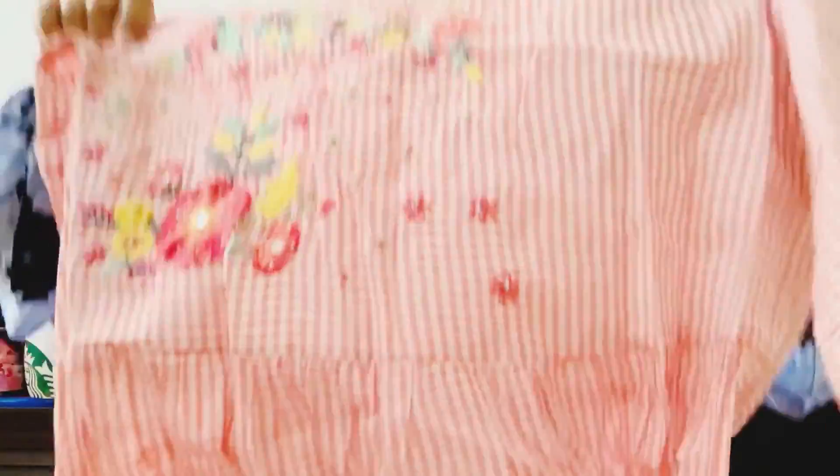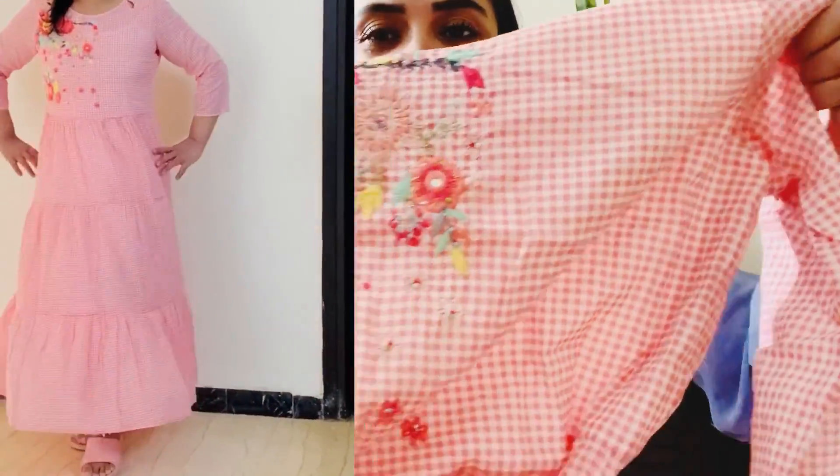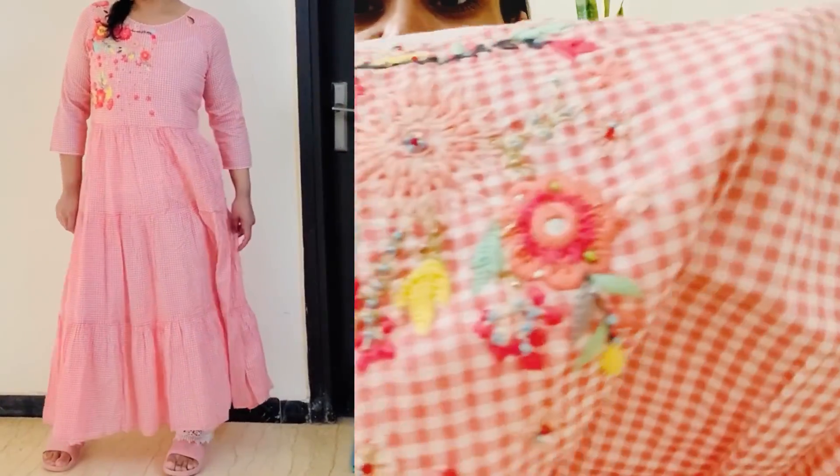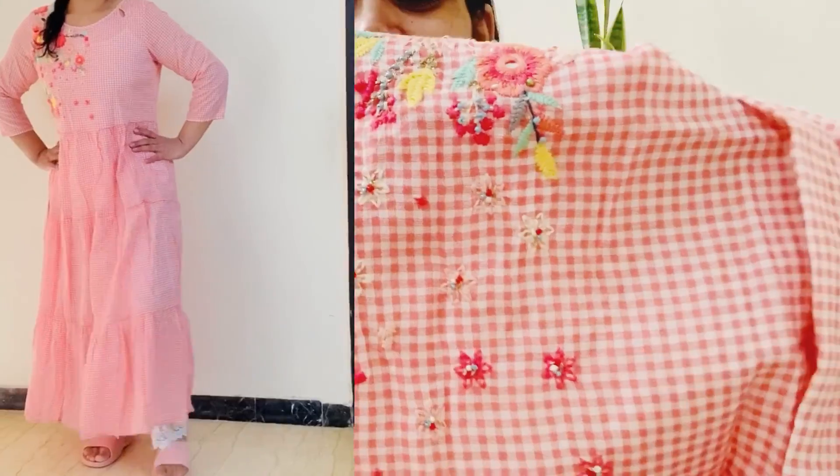One of my favorites is this next one — also from Myntra and Lifestyle. It looks so good and is very pretty. It is actually a skirt but you can style it as a dress too. It will look good in summer. It looks very different and unique.